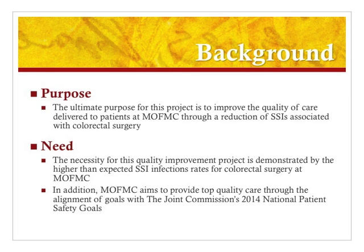Every facility aims to provide the best care possible for their patients, and therefore the ultimate purpose of this project was to improve the overall quality of care delivered to patients undergoing colorectal surgery at MOFMIC in order to reduce their chances of acquiring a surgical site infection. The need for this project was demonstrated by the NSQIP data. In addition, MOFMIC always aims to provide the best care and therefore wishes to align their goals with the Joint Commission's National Patient Safety Goals, one of which is the reduction of surgical site infections.